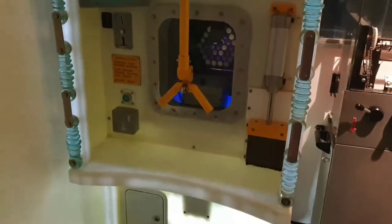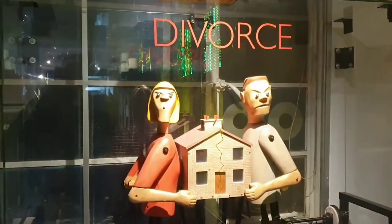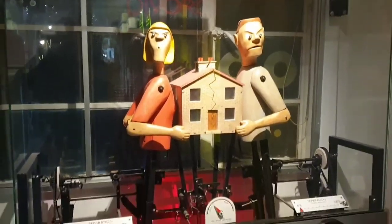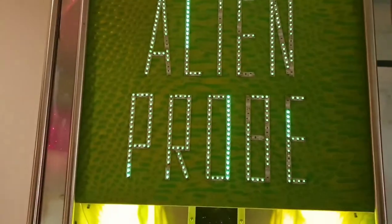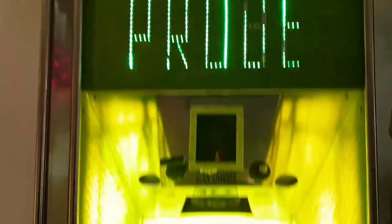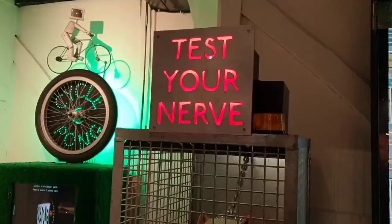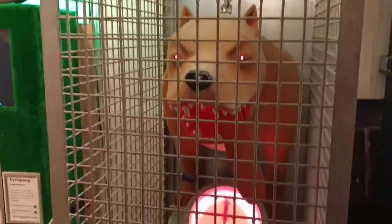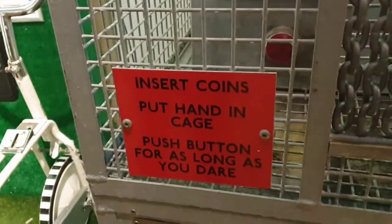The incredible thing about all these arcades is that they are homemade by the owner of the business. This one had to be our favourite — you pay to put your hand in the cage and see how long you last with the dog going.